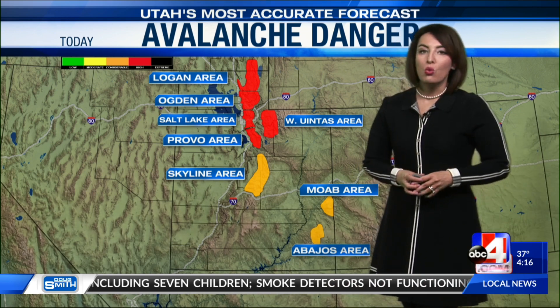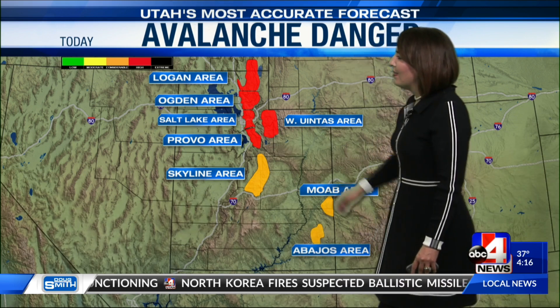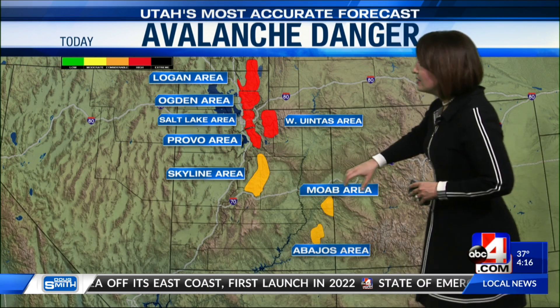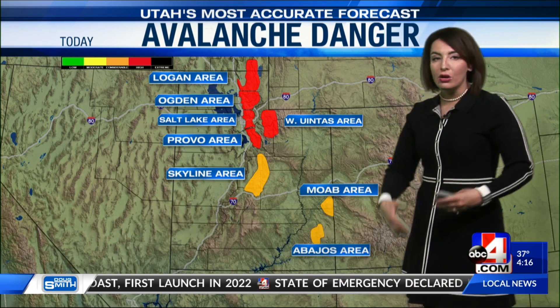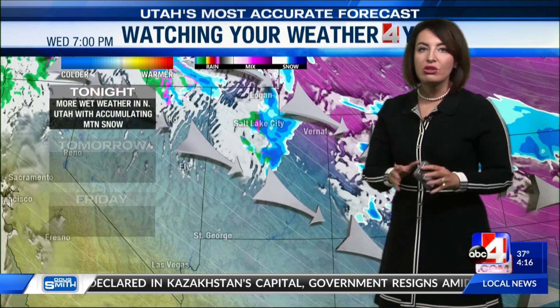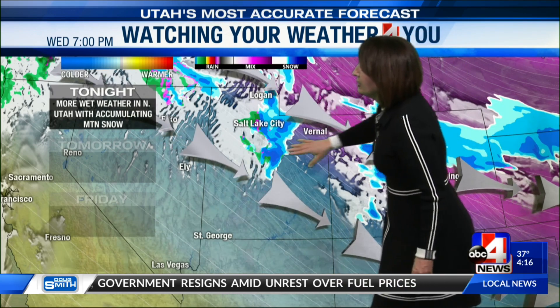As we add heavy snow to our high country, we know that avalanche danger rises. We're seeing high, dangerous conditions along the Wasatch Front today, and that includes the Logan area, Ogden, even over into the western Uintas. Not a surprise as the storm continues to impact us. But even where we're not seeing snow — in Skyline, Moab, and towards the Abajos — it's considerable danger because we have added snow and it can slide very easily. You have to be extremely careful if you're heading on those mountain routes or spending any time in the high country.